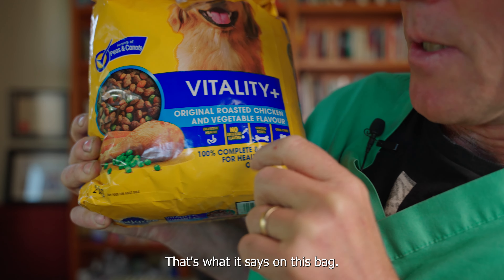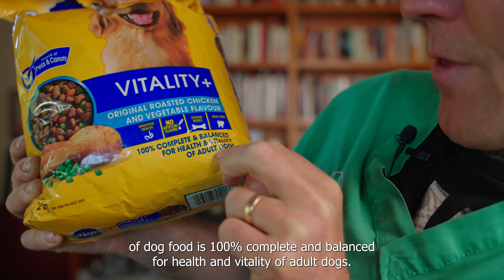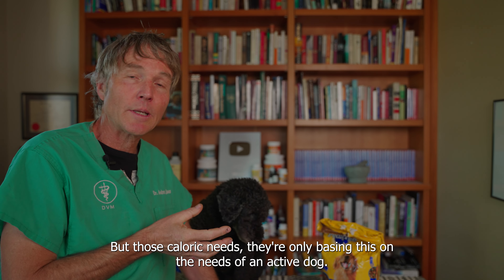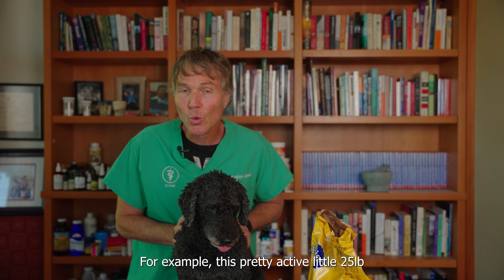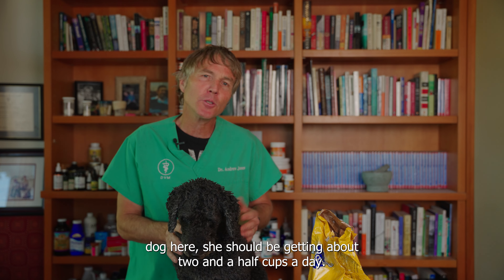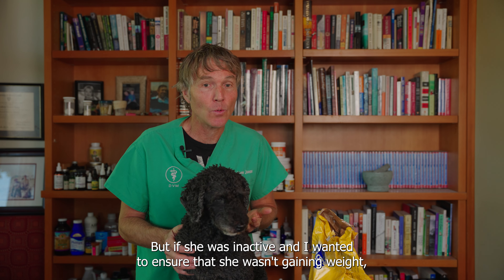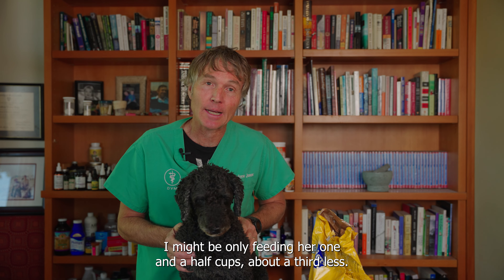AFCO, the Association of American Feed Control Officials, regulates all pet food and specifically looks at nutrients that should be in pet food to make the claim that it's complete and balanced. That's what it says on this bag of dog food here — 100% complete and balanced for the health and vitality of adult dogs. But those calorie needs are only developed for an active dog.